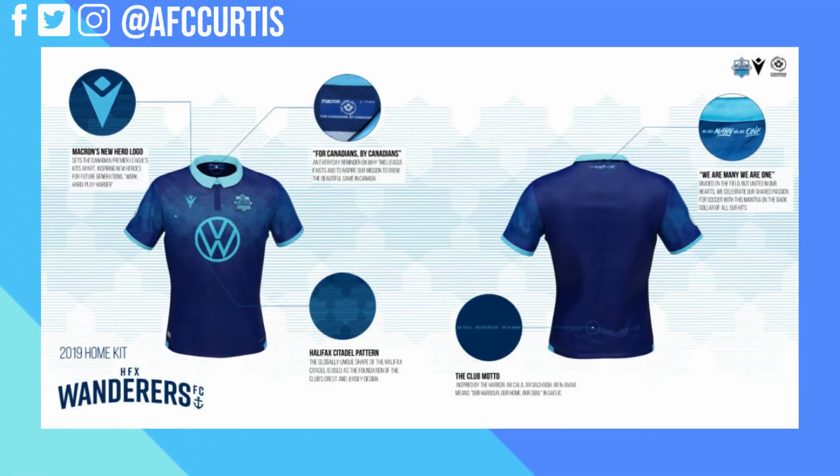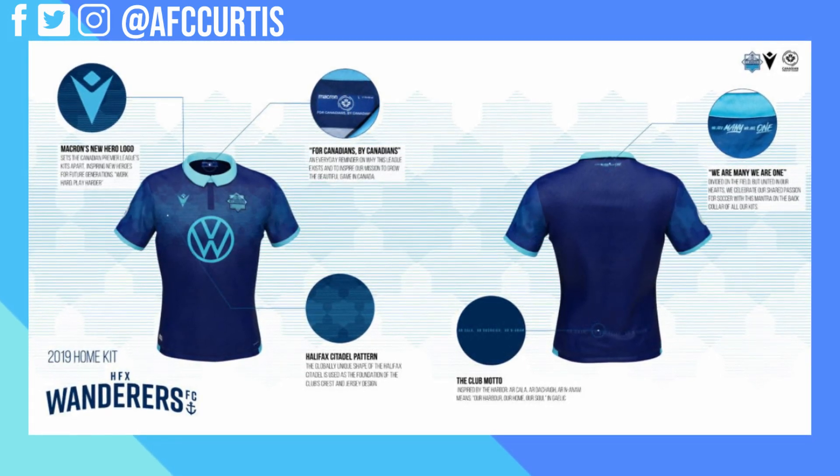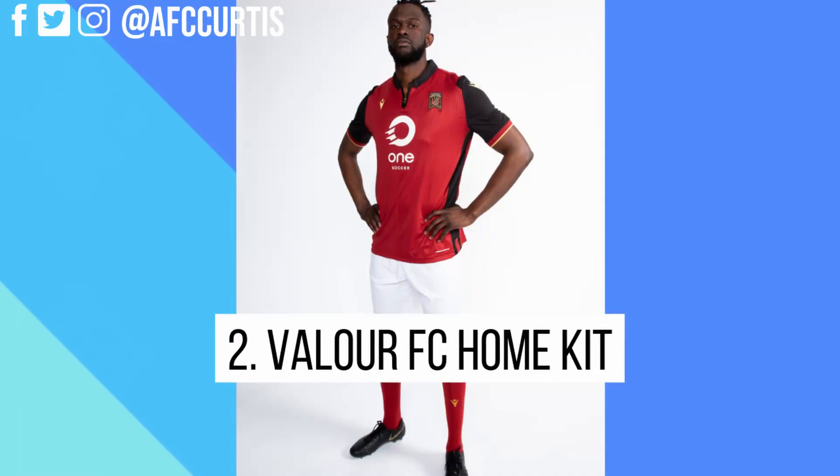They went with a really nice home kit — an aqua-type blue mixed with navy blue as the dominant color. They also have little Halifax Citadels, a big part of the club crest, featured all over the kit. On the lower back end, written in Gaelic, is 'Our Harbor, Our Home, Our Soul' — the club motto. It's personal, it's authentic, it's unique to Halifax, and it's a beautiful, beautiful kit. That's why it's number three.